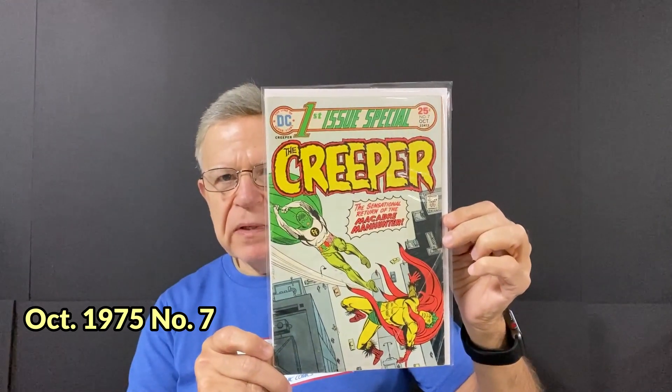Next one — First Issue Special, DC, the Creeper. 25-cent comic book, another number one.